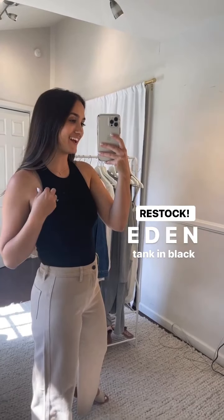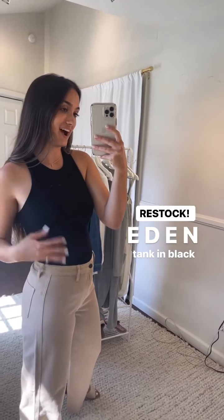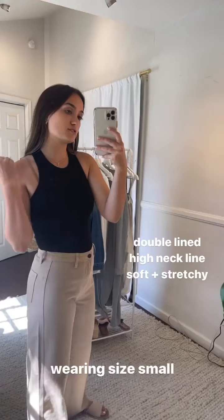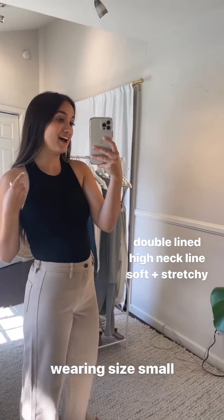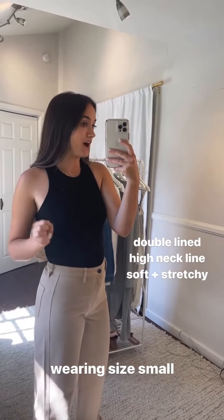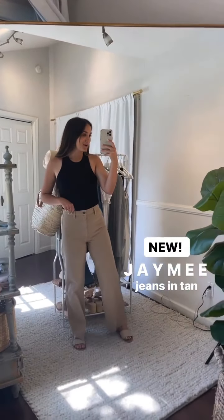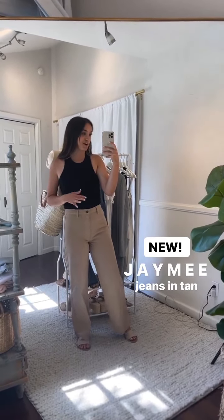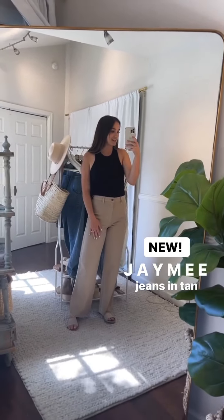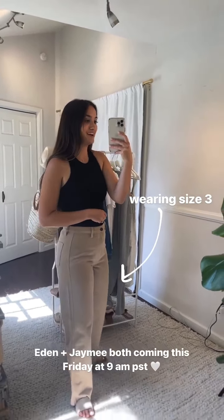Next look features the Eden Tank — a restock this Friday and a classic at CJLA, just like the Rachel Tank. It's double lined with an amazing high-cut neckline. I'm wearing a normal bra, so it does show — I'd recommend a strapless or sports bra, or you can tuck or clip it. Wearing the black in my normal size small; not see-through. Paired with Jamie Jeans. These also come in tan and a natural sea-salt color — great neutral pant option if you're not looking for a blue denim wash. Great for work.